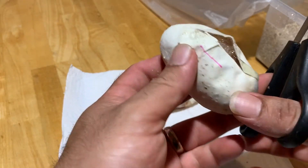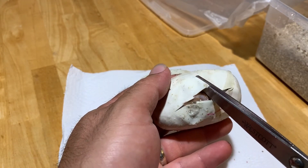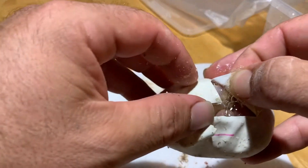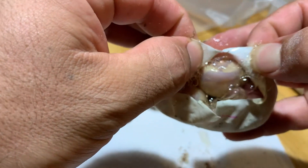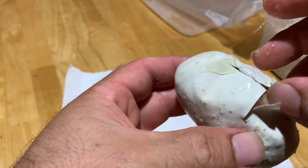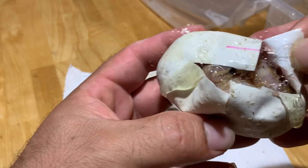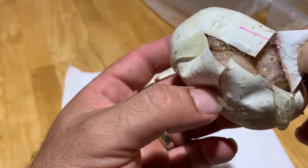This one looks like it's going to be a coral glow pied, of course. And so far it looks like it's going to be a low white — I don't see much white at all, so the white should be somewhere in the tail.